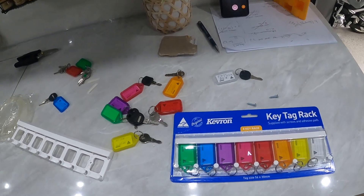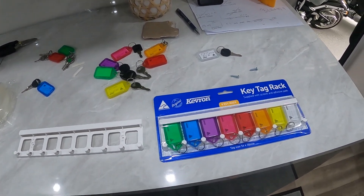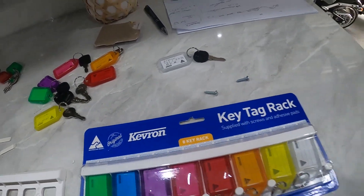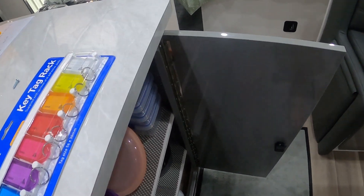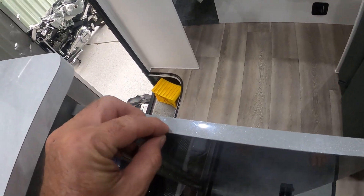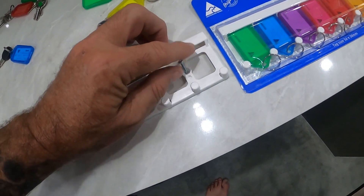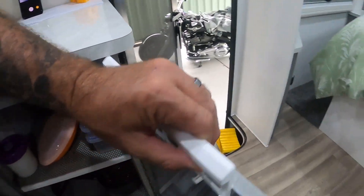These are $8.95 from Officeworks. You can get bigger ones, you can get smaller ones, but these are the ones that will do us. Each of them comes with two little bits of white double-sided tape and a couple of screws. If you want to, you can screw straight into the cupboard - we did that on our last van. However, for this particular van we're going to try the nanotape and see whether it holds. If it doesn't, I've got the screws and my drill - I'll screw them in. The screws aren't that big, so they're not going to pierce through - they'll be just the right size.